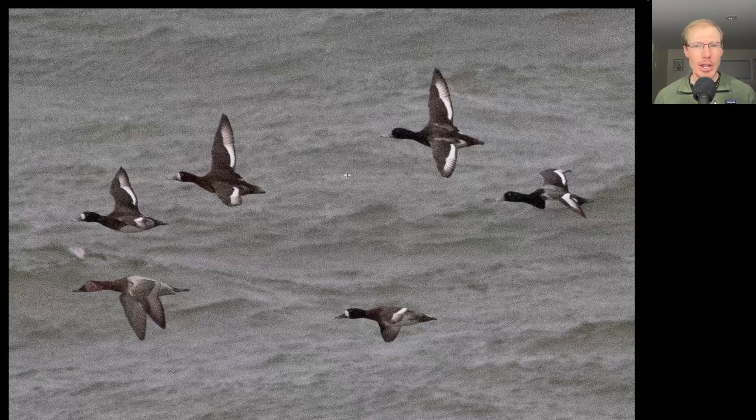Here we have a flock of Scaup and it looks like they're probably all Greater Scaup. This one here is probably the best example of the wing pattern you're looking for for Greater, where this brighter white is not only here on the secondaries, but also extends out onto the primaries. On a Lesser Scaup, the brighter white would normally only be on the secondaries and would stop about here. There's one bird that is not a Scaup in this photo, and that's the bird in the bottom left, which is a female Canvasback.